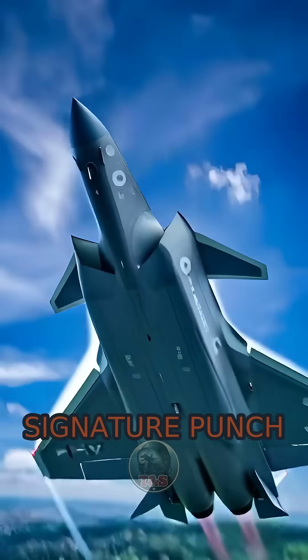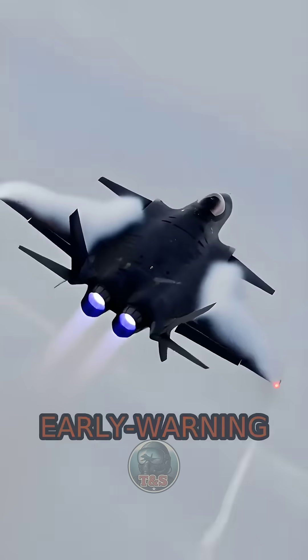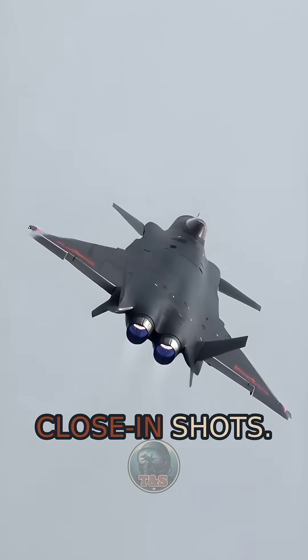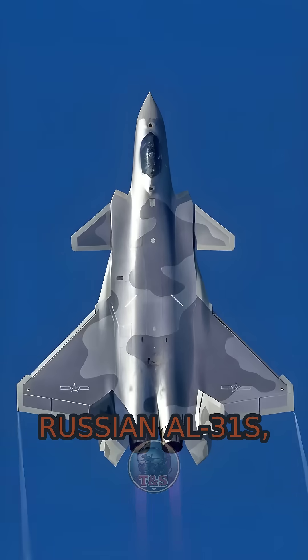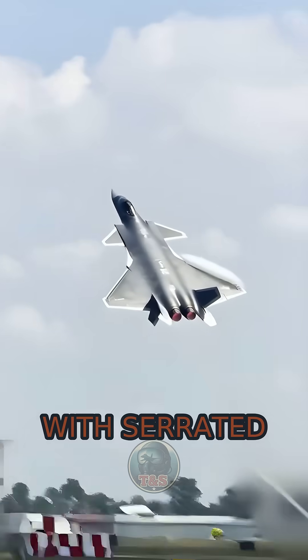The J-20's signature punch is networked long-range interception. Think datalinks from KJ-500 early warning aircraft queuing PL-15 missiles carried internally, with PL-10s in the side bays for close-in shots. Early airframes flew with Russian AL-31s, but frontline jets now commonly field indigenous WS-10C engines with serrated nozzles.